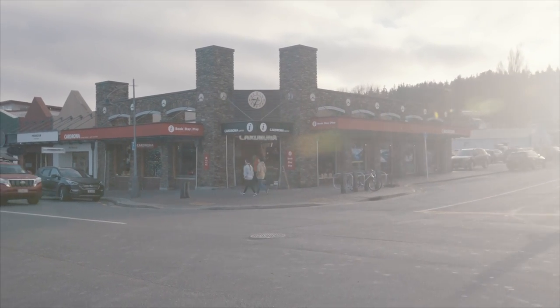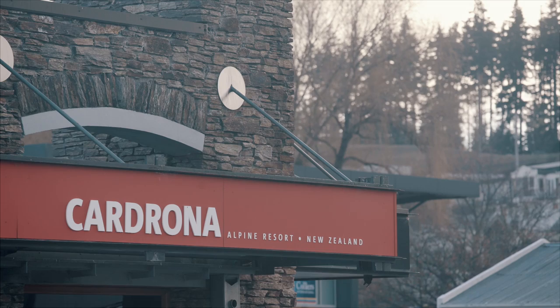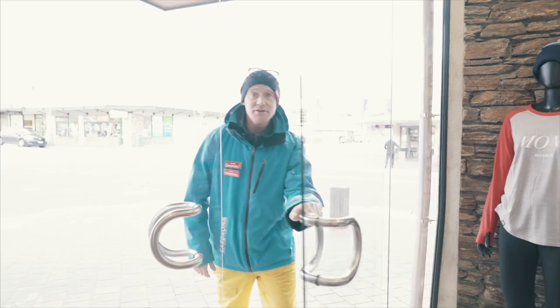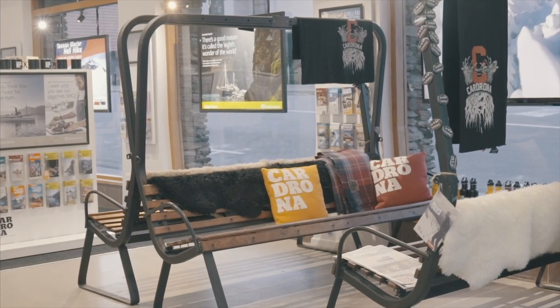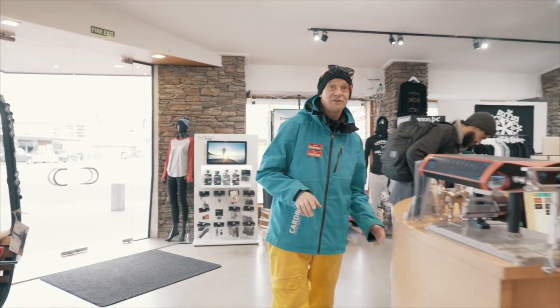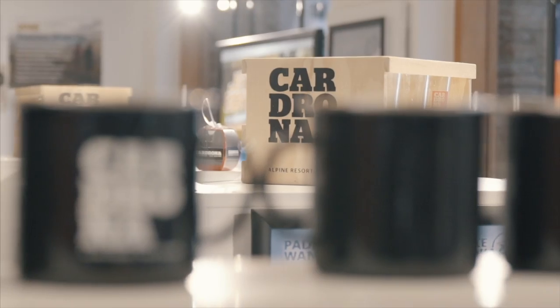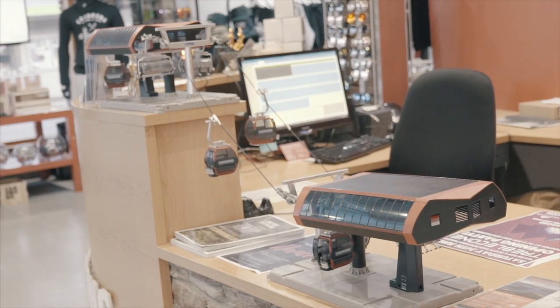If you haven't been to Cardrona before, we recommend you pop in the day before you plan your trip — it's going to save you so much time when you do come up to the top of the mountain. Here we are at Cardrona Corner, our Wanaka office. You can pop into any of the offices and see one of our friendly team, and they'll help you find the right deal for you — whether it's just a lift pass, an all-inclusive first timer package, or even just a gondola ride, we've got you covered.